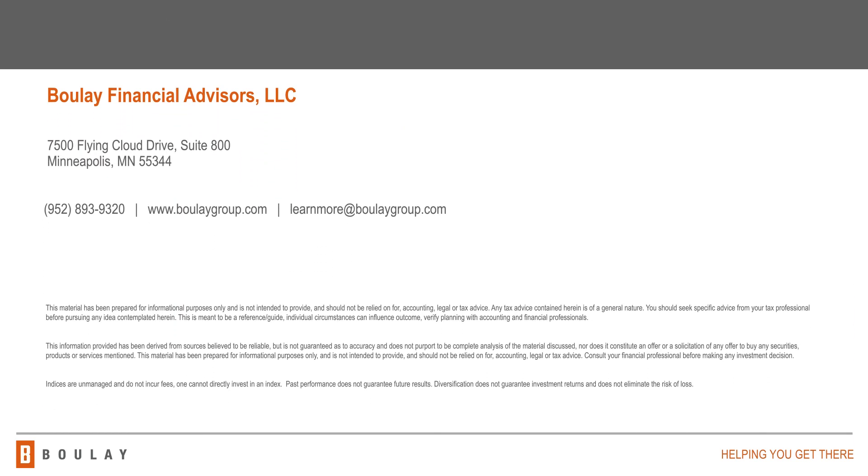We at Boulay Financial Advisors are here to simplify the complex. Reach out to us if you'd like to learn more.